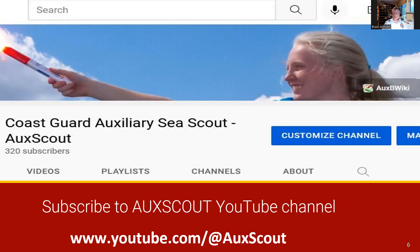Subscribe to this channel and be sure to ring the bell. This will guarantee that you'll be notified when new videos are available.